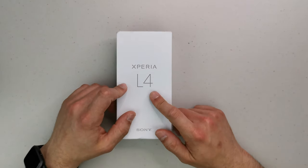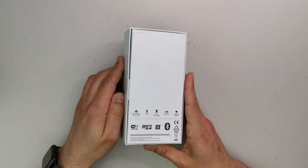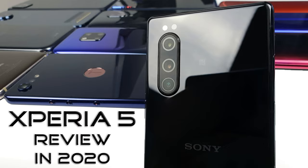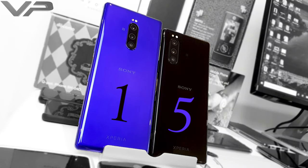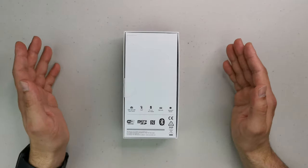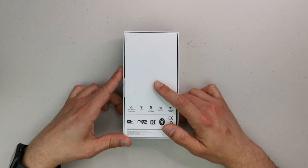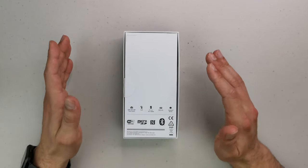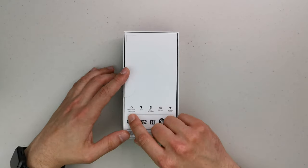I had the Xperia 5 and the Xperia 1 at discounted prices — I really loved those devices, but they had issues: no face unlock, and the fingerprint reader was just wrong. Here, the fingerprint reader is mounted on the side, so I'm going to have to test this one out.